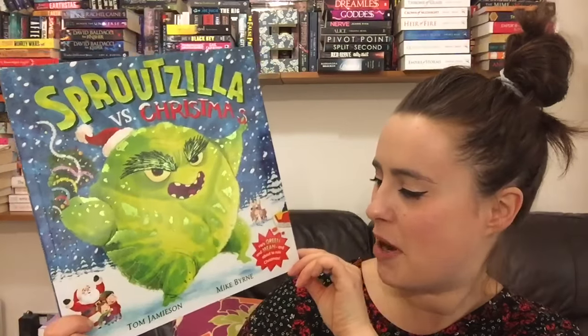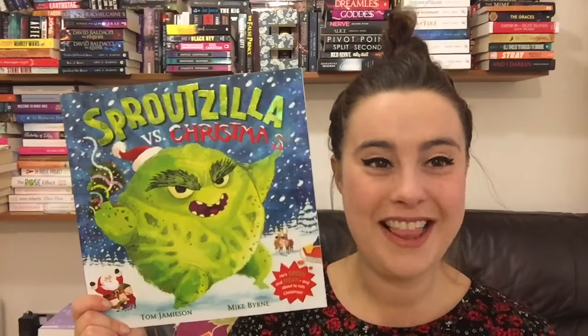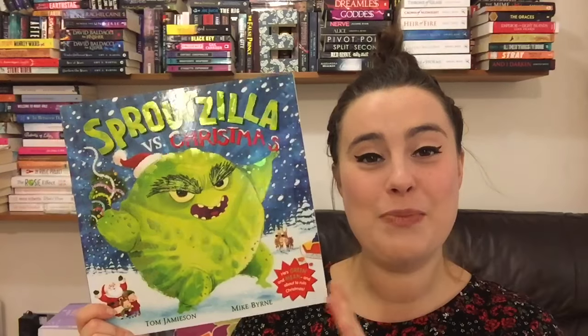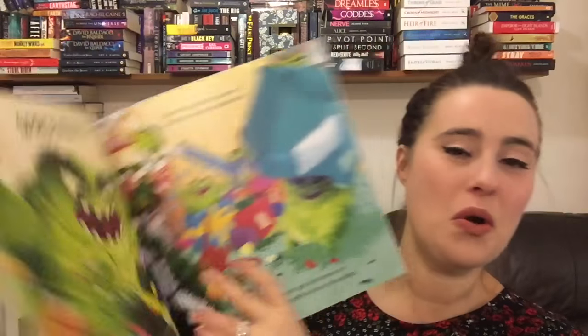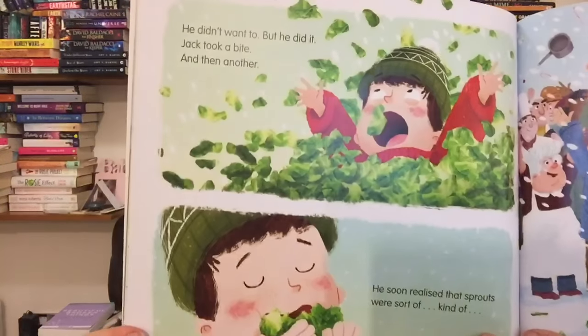On a totally different note, the next book is Sproutzilla vs. Christmas by Tom Jameson and Mike Byrne. I just saw this recently and loved the look of it. I love sprouts, my husband loves sprouts, but my daughter certainly doesn't eat much, and certainly not sprouts. Sprouts are one of those vegetables that some families pop out at Christmas and children are a bit like, whoa. This story is really fun — our main boy does not like sprouts, and Sproutzilla has come and is terrorising the town, even stopping Santa from being able to deliver his presents. In order to stop him, the boy eats the Sproutzilla and saves everybody.